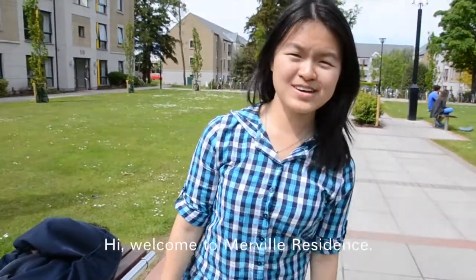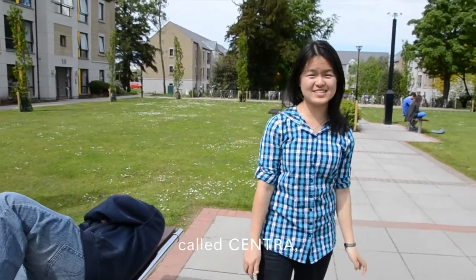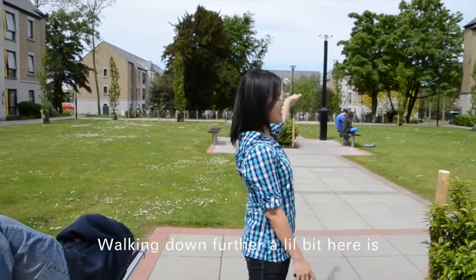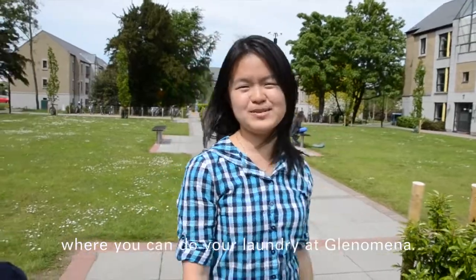Welcome to Melville residence. Behind me there is a convenience store called Sentra. And right next to it is the Melville office where you collect your passes from Malaysia.